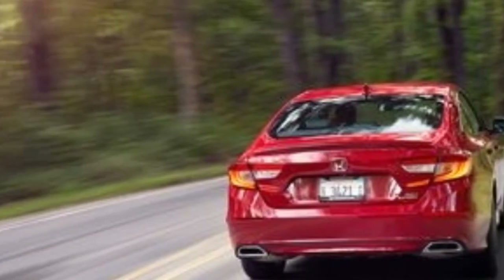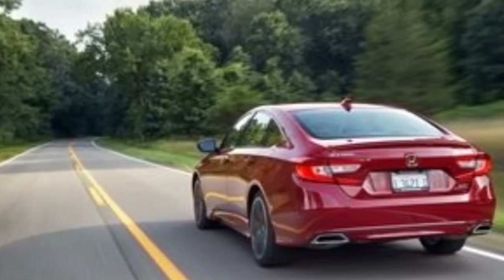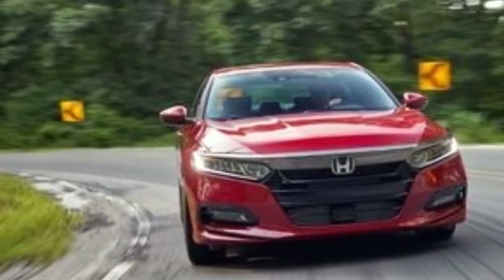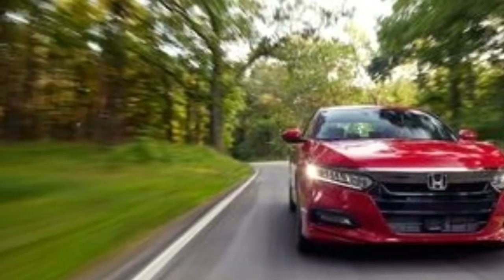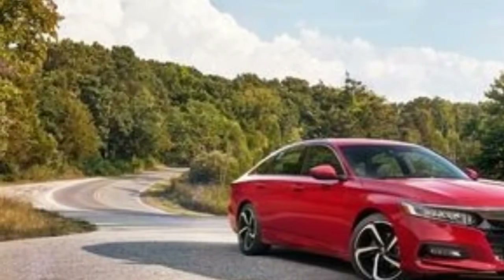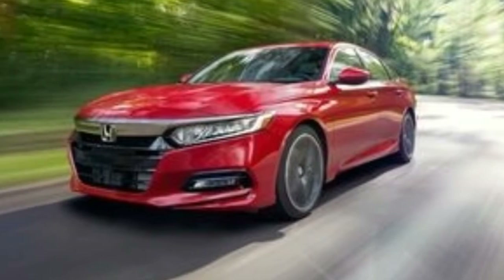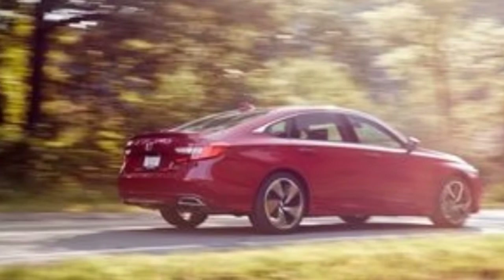A hint of turbo lag is unmistakable, but it's a mere split second before the rush hits. In the Type R, the engine makes no attempt to fit in with polite society. Honda has wisely buried the engine's more prurient tendencies for family sedan use. At full throttle, the engine emits only 78 decibels, compared with the Type R's 91 decibels. Pull through the first two gears and the Accord hits 60 mph in 6.1 seconds; the quarter-mile rolls by in 14.7 seconds at 98 mph in fourth gear.